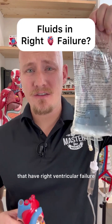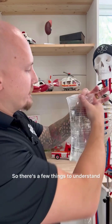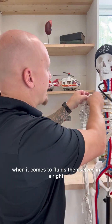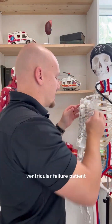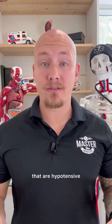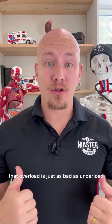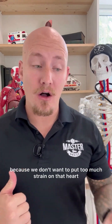Are fluids really a benefit to patients that have right ventricular failure? So there are a few things to understand when it comes to fluids in a right ventricular failure patient. First off, we're really only giving it to patients that are hypotensive and that require some sort of support in their blood pressure. The reason for that is that overload is just as bad as underload, because we don't want to put too much strain on that heart.